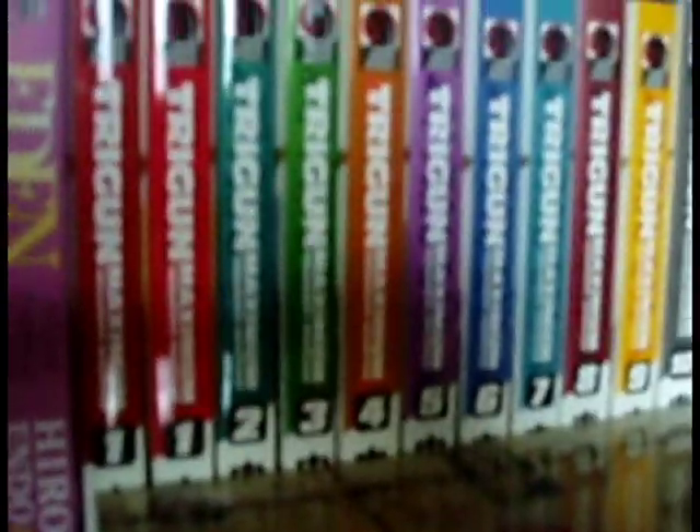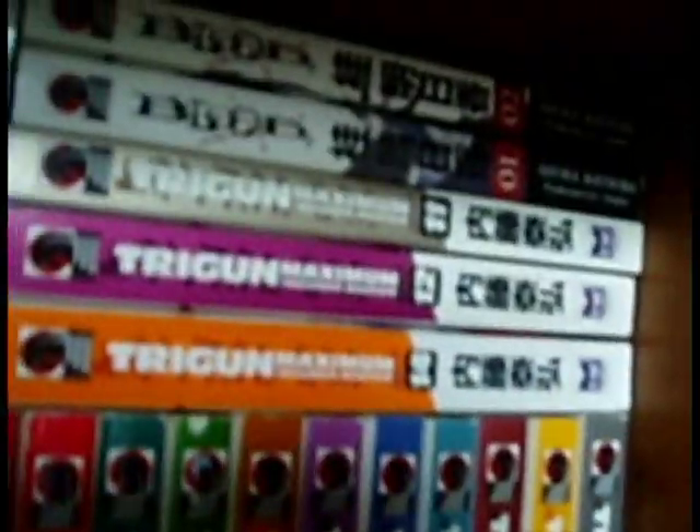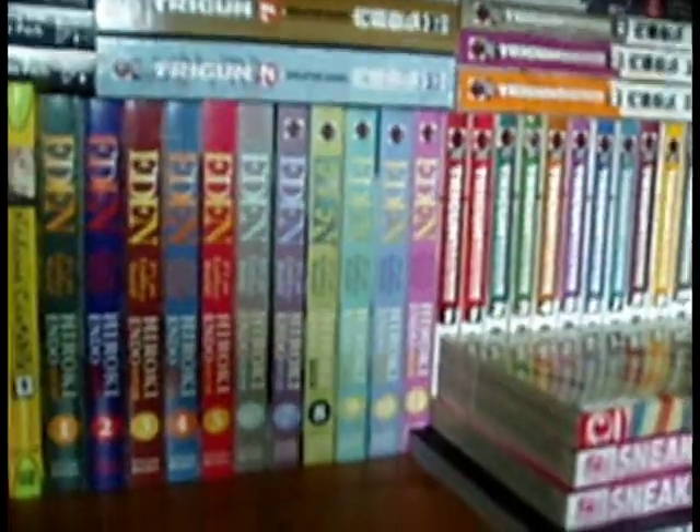Up here, Black God volume 1 to 5 — that's all that's out. I prefer the anime but the manga is still good. Trigun volume 1 and 2, Haruhi volume 1 and 2, Trigun Maximum volume 1 to 14 — although I'm missing volume 13 — and Blood Plus volume 1 and 2, though there are five of them.